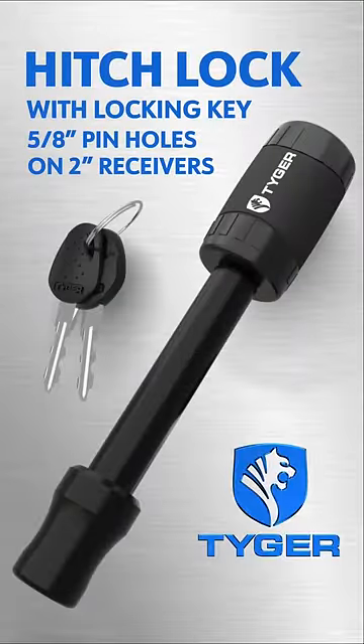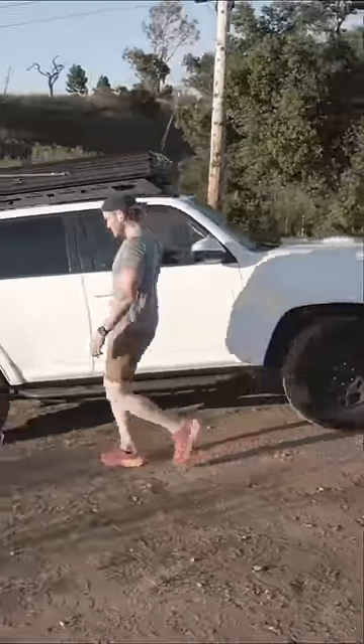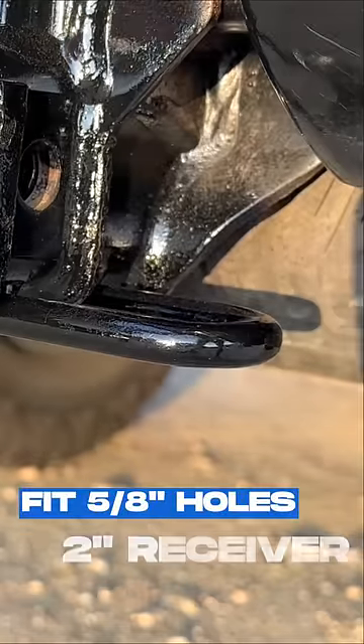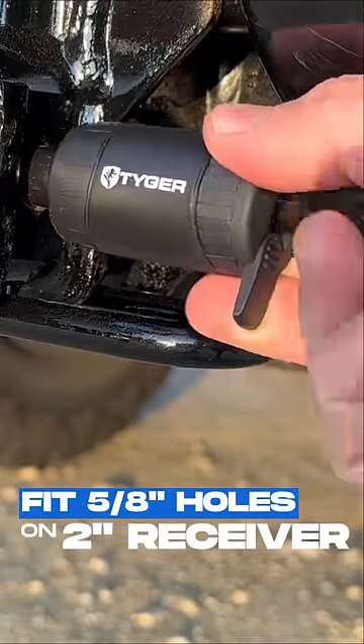Welcome to the Tiger Auto Pin Hitch Lock. This pin perfectly replaces your standard hitch pin but with the added peace of mind of a key lock. It features a weatherproof slide protecting your key entry, and it fits most common trailer hitches.